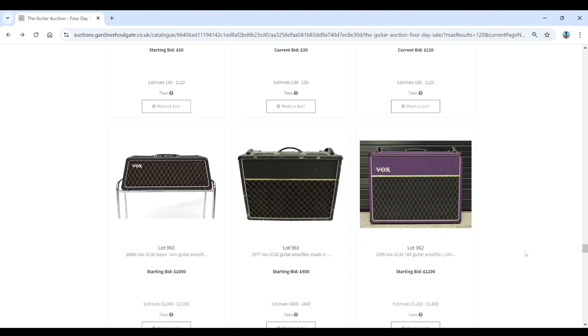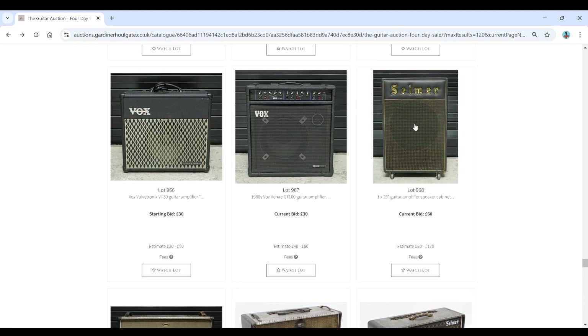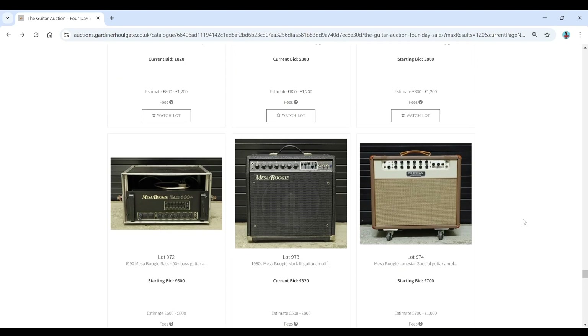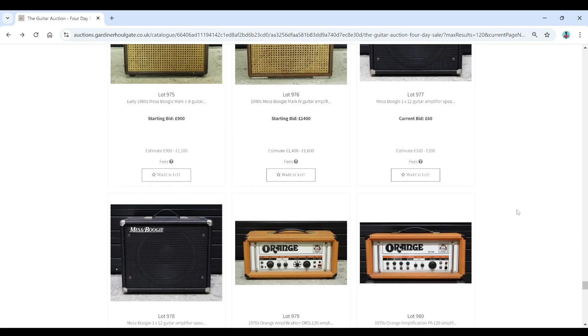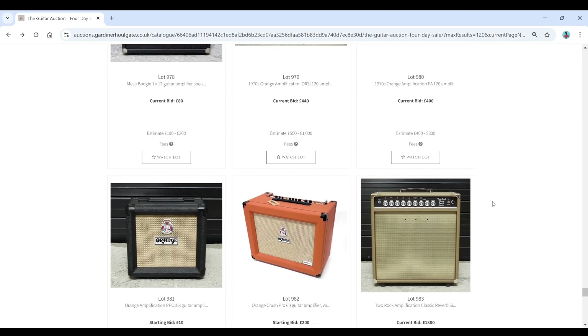Vox section — a 1977 Vox AC30, quite a nice colour on that one. A few interesting things. Nice Selmer speaker cabinet. Selmer True Voice. Pretty cool. Selmer True Voice Constellation. Mesa Boogie bass rig and more Mesa Boogie stuff — Lone Star. A couple of Orange heads. 1970s Orange — quite nice. That seems quite low on bids so far at 120, but that's a PA amp. Still some time left to go.